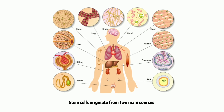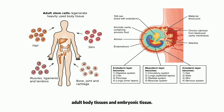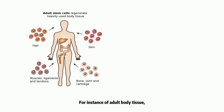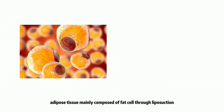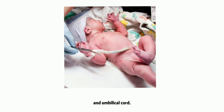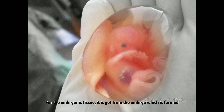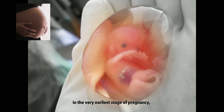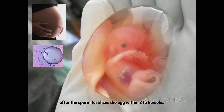Stem cells originate from two main sources: adult body tissues and embryonic tissue. Examples of adult body tissue sources include bone marrow through bone marrow aspiration, adipose tissue mainly composed of fat cells through liposuction, and the umbilical cord. For embryonic tissue, it is obtained from the embryo which is formed in the very earliest stage of pregnancy, after the sperm fertilizes the egg, within 3 to 8 weeks.